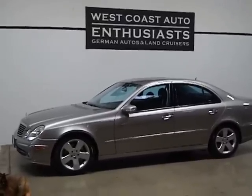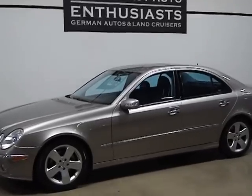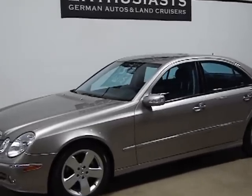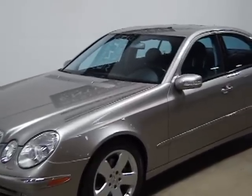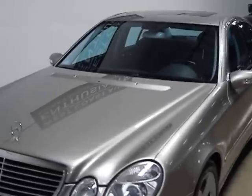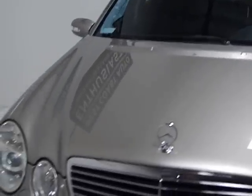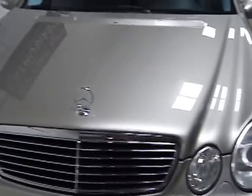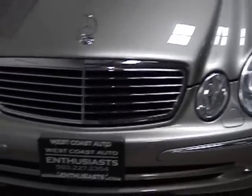This is a two-owner, clean title, clean Carfax car. This is the sedan four-door version of the E-Class. It was redesigned — I believe it was 2003 — and updated. This is a super clean car. It was bought new, titled and registered in the state of Oregon, has been here ever since and spent all of its time in a garage. It's super clean and well equipped.